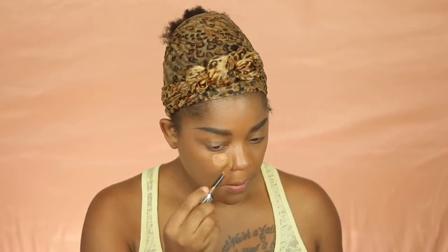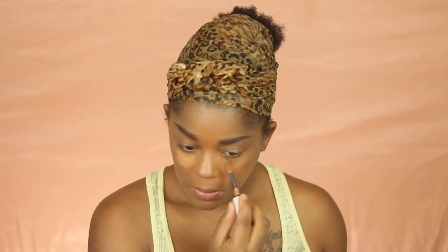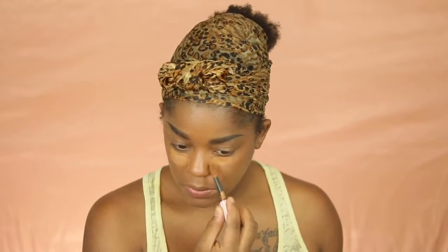For concealers, I'm going in with the L'Oreal Infallible. I'm using Honey to conceal because I do have some dark circles, and then I go in on top with Walnut to lighten it up a bit.